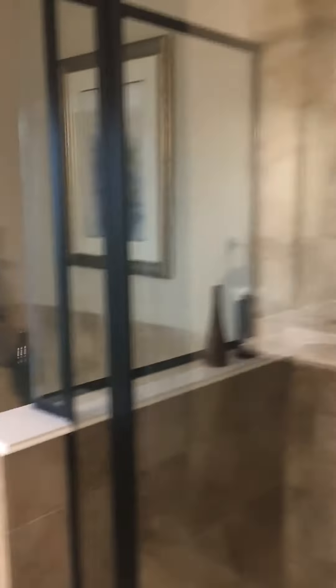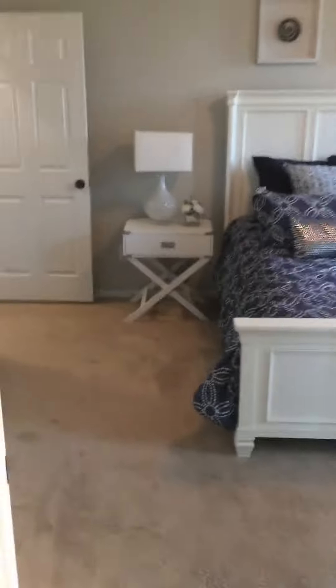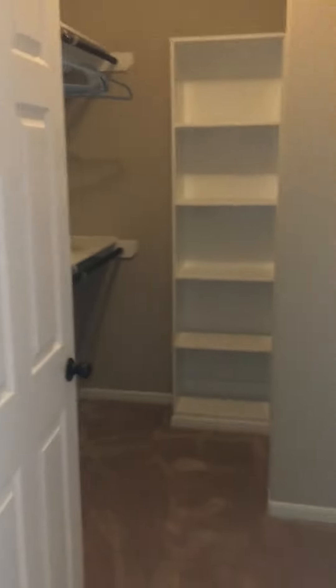The master bathroom includes a stand-up shower, garden tub, and water closets — apologies for the toilet seat being up. Also inside of the master bedroom is the closet: a nice walk-in closet with a rack, shelves for your shoes or purses, and more closet space.